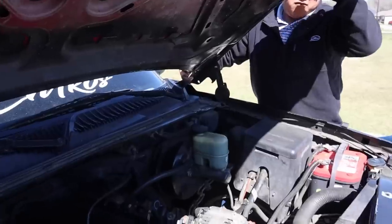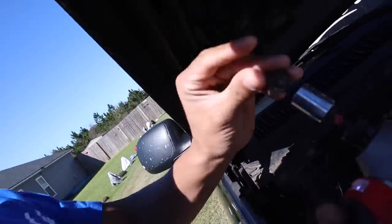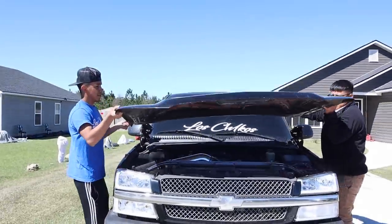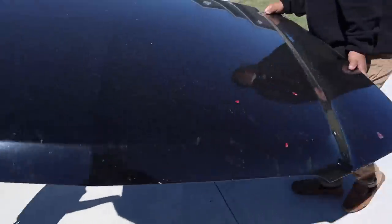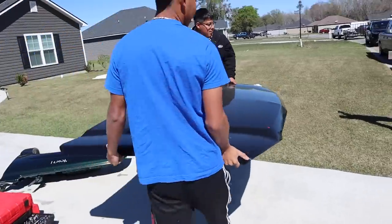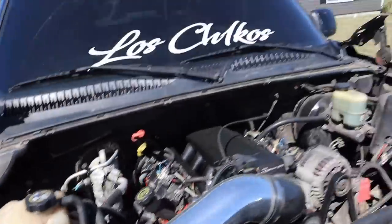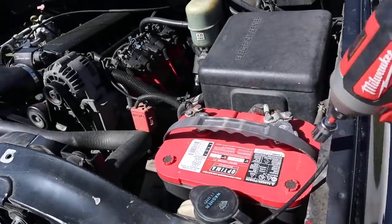We got the other bolts off, this is the last one right here — one more. Alright guys, the hood's off — let's get it, boom! Whoever wants a stock hood, it's gonna be on the side of the road, come get it — two dollars. Part one down, next step we gotta do the fender and the grill.